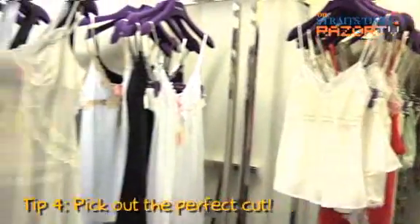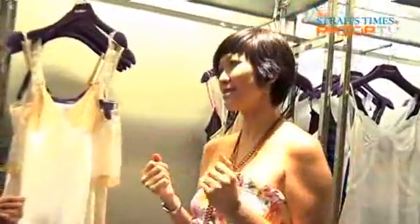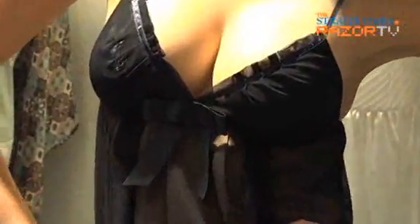Step four: pick out the perfect cut. Understand where her best assets are — will it be her long legs, her collarbone, or her cleavage? If she's got really nice assets, what would she wear to flaunt it? Which cuts suit her best? Baby dolls are actually good for top assets.